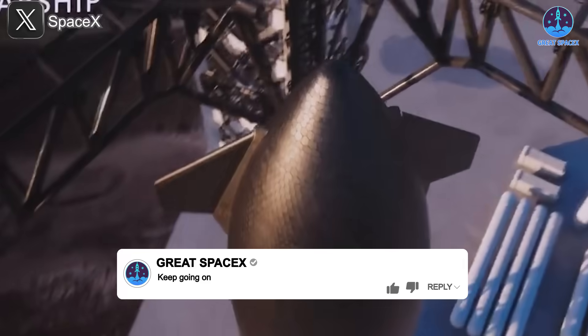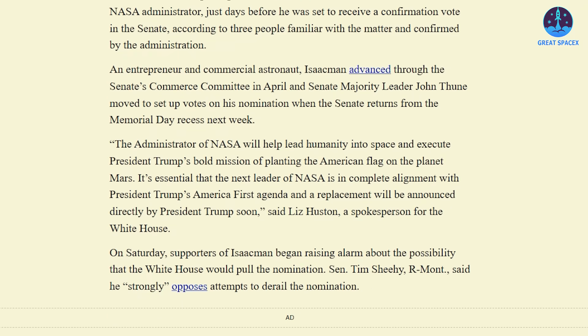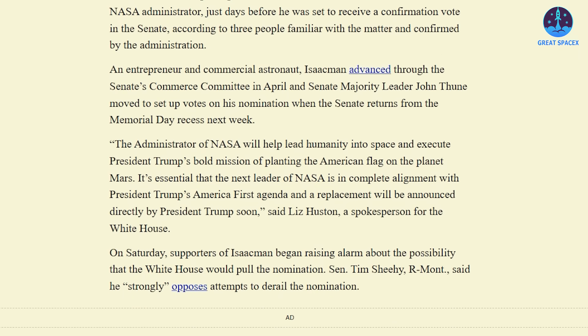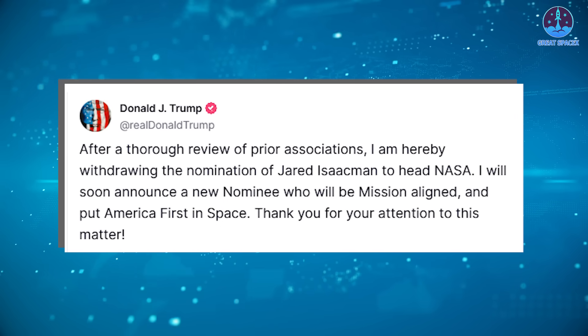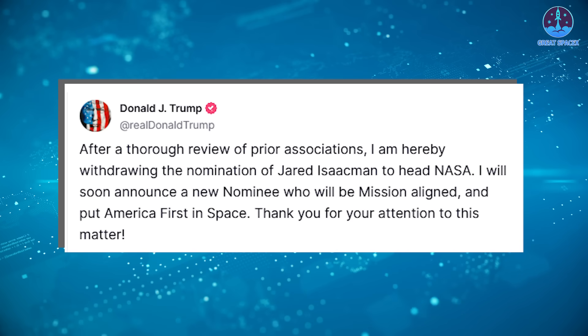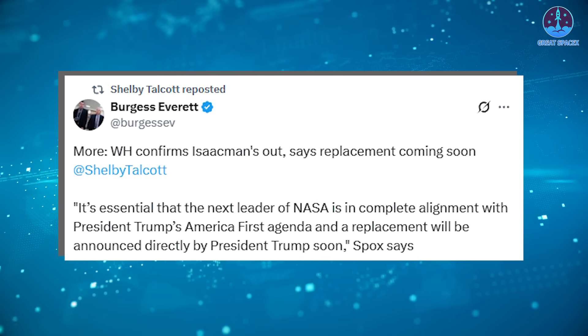Now let's turn to one of the most surprising developments in U.S. space leadership: the withdrawal of Jared Isaacman's nomination for NASA administrator. For months, many assumed that Isaacman — the billionaire entrepreneur and commander of the Inspiration4 and Polaris Dawn missions — would take the helm at NASA under President Trump. On May 31st, the news site Semaphore reported that President Trump had formally withdrawn Isaacman's nomination. Shortly after, the White House confirmed the decision, with Trump posting on Truth Social: 'After a thorough review of prior associations, I am hereby withdrawing the nomination of Jared Isaacman to head NASA. I will soon announce a new nominee who will be mission-aligned and put America first in space.'